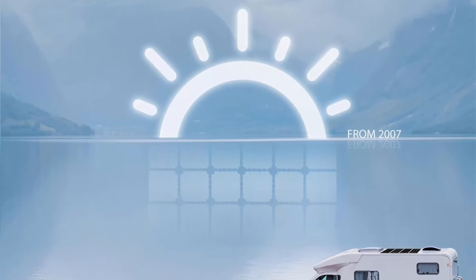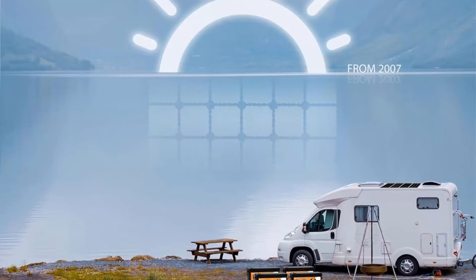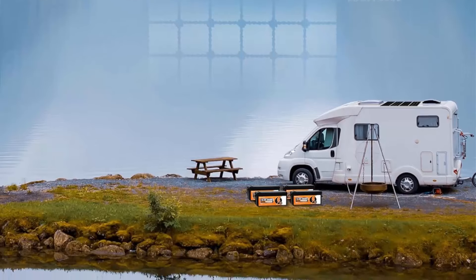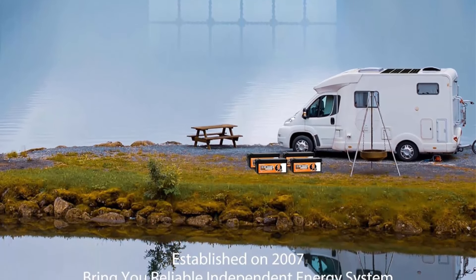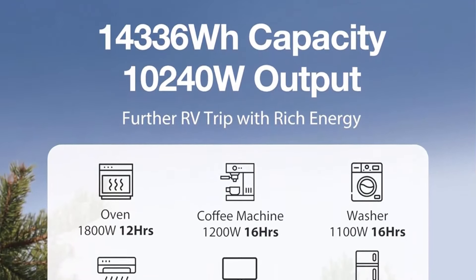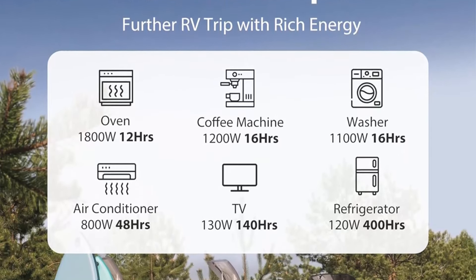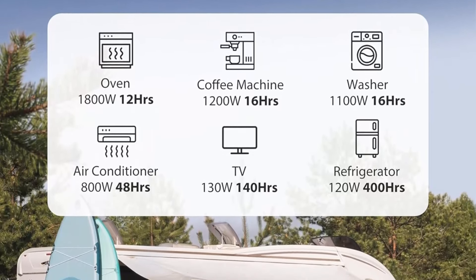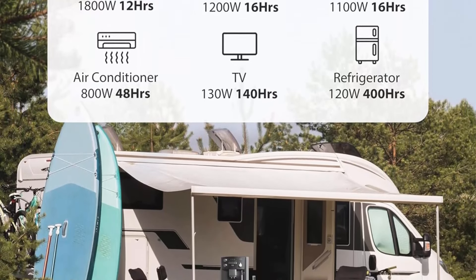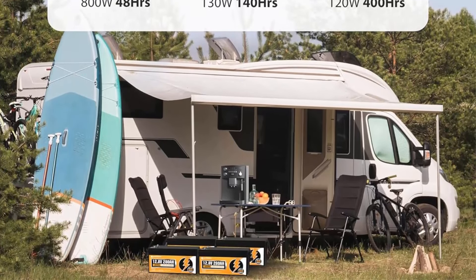Top 4: EcoWorthy 48V 280Ah 4-pack LiFePO4 lithium battery. 6000+ deep cycles, 14.34 kilowatt-hours of energy. Perfect for RV, off-grid solar power systems, home backup, UPS, and marine. Lightweight and easy installation — EcoWorthy 280Ah LiFePO4 battery is lighter than lead-acid battery of the same capacity. Weight is only 62.8 pounds — one third of a lead-acid battery.